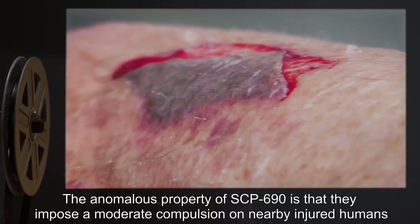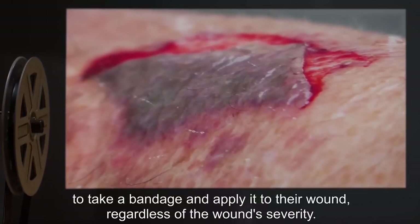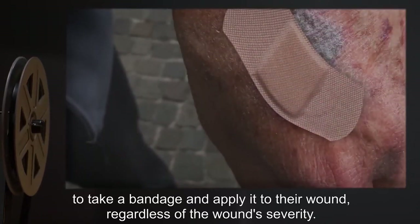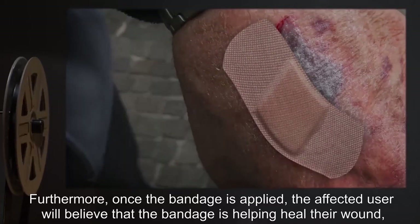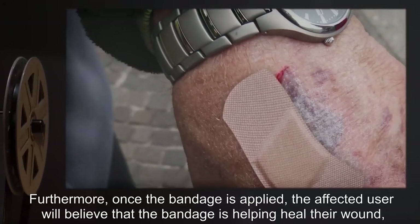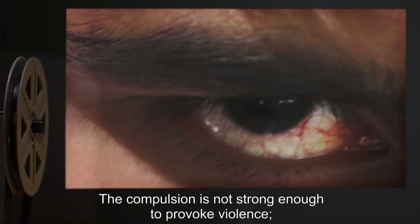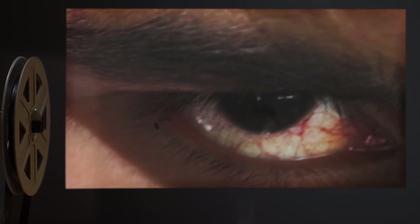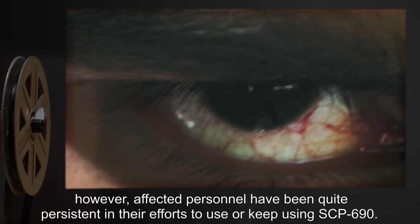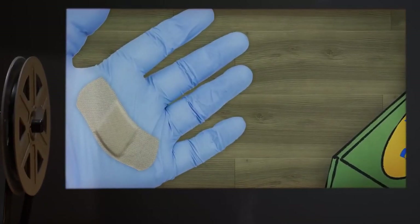The anomalous property of SCP-690 is that it imposes a moderate compulsion on nearby injured humans to take a bandage and apply it to their wound, regardless of wound severity. Furthermore, once the bandage is applied, the affected user will believe that the bandage is helping heal their wound and will refuse to remove it. The compulsion is not strong enough to provoke violence, however affected personnel have been quite persistent in their efforts to use or keep using SCP-690.